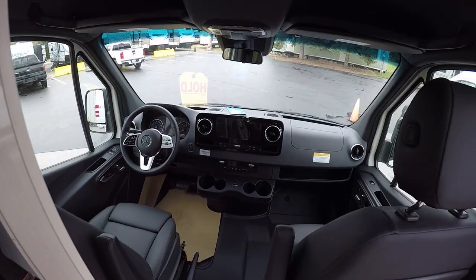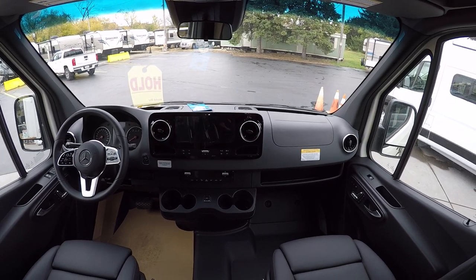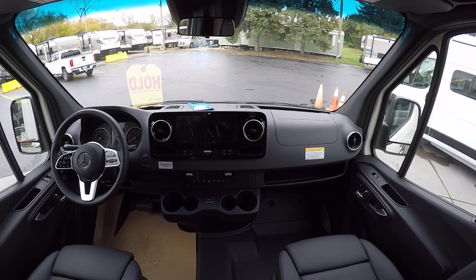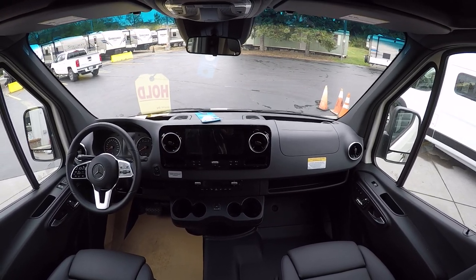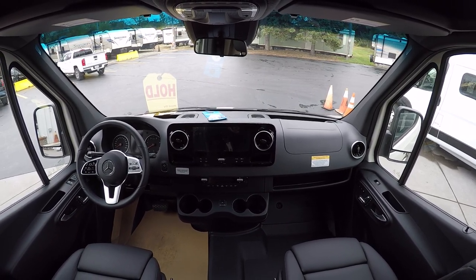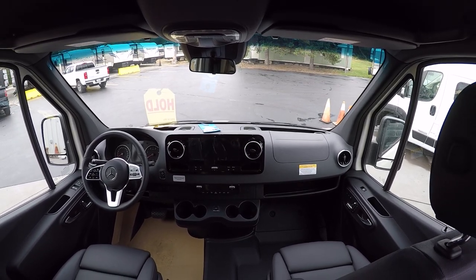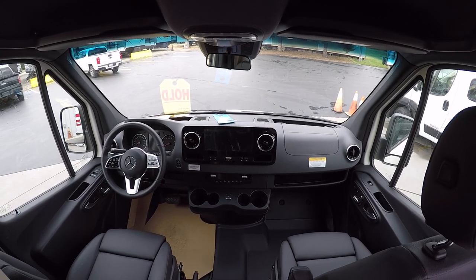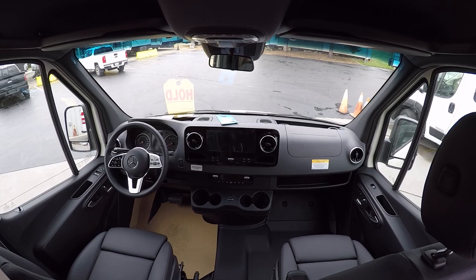We have our Mercedes chassis up front, which of course has all the bells and whistles. You have heated power seats, adaptive cruise control, active lane keeping assist — it actively keeps you in the lane — and blind spot assist on the mirrors. Definitely the most premium van chassis out there, bar none. If only the best will do, this is what you want right here.